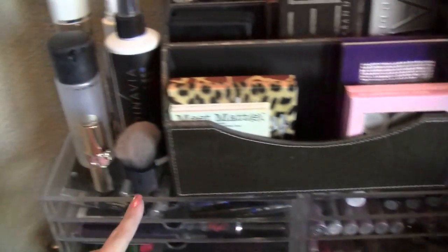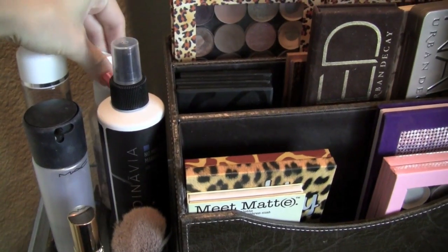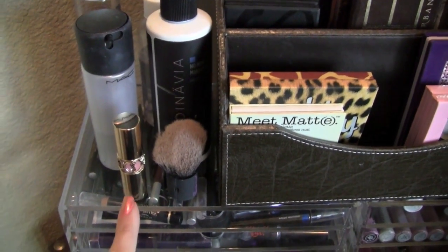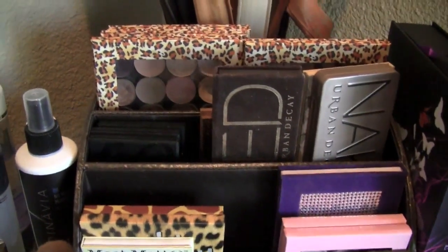These are Moji cubes — I'll go through those in a second. Over here I just have my Scandinavia setting spray, some Sonia Kashuk brush cleaner, eye makeup remover, fix plus, my one YSL lip gloss or lipstick that I love, and a little kabuki brush. I got this at TJ Maxx as well, just in the office supplies.